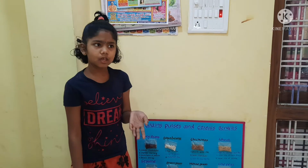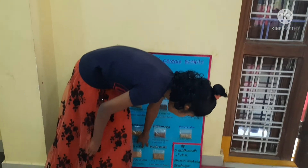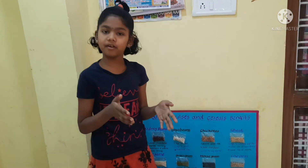This is cornmeal. It is easy to digest and it has very many vitamins. Okay, thank you.